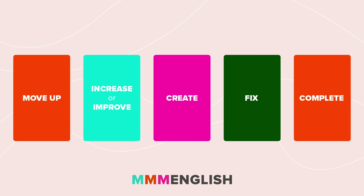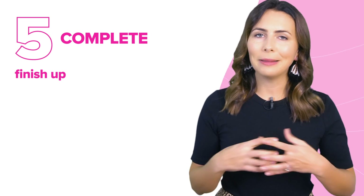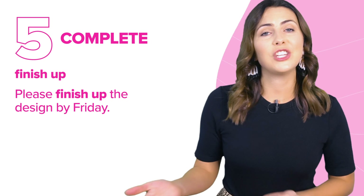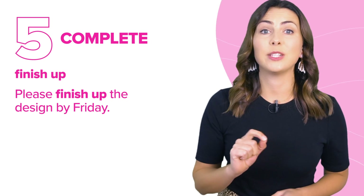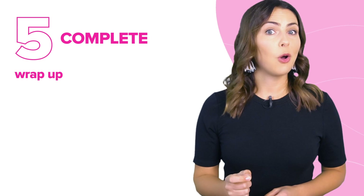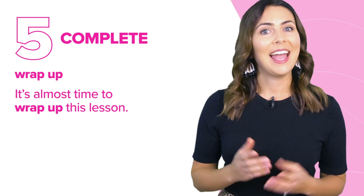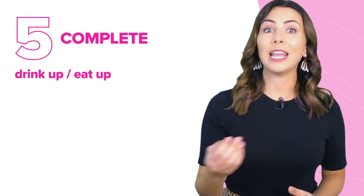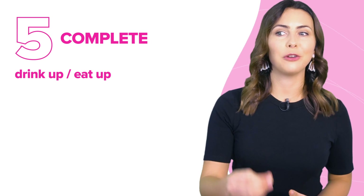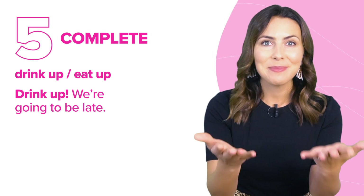Inside the last box, we have phrasal verbs that mean to complete — to completely finish something. We 'finish up' something, meaning we complete it: please finish up the design by Friday. Another phrasal verb with a very similar meaning is 'wrap up' — it's almost time to wrap up this lesson. And we can say 'drink up' or 'eat up,' which means finish your food or your drink: drink up, we're going to be late.